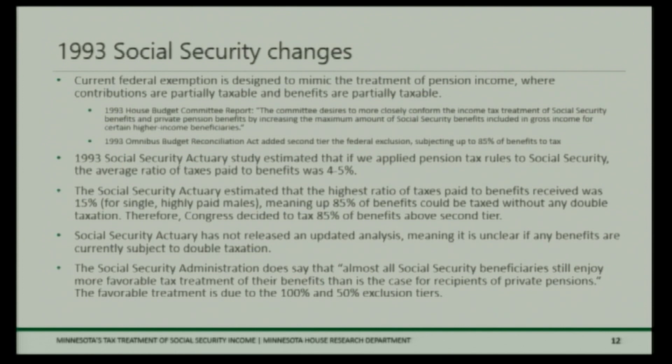The last slide covers changes to Social Security taxation made in 1993. That was the year the 85 percent tier — the third tier from the first slide — was added to the federal Social Security exclusion. The federal exemption was designed to mimic the partially-taxable pension treatment I just discussed, where contributions are partially taxable and benefits are also partially taxable. A quote from the House Budget Committee report states: 'The committee desires to more closely conform the income tax treatment of Social Security benefits and private pension benefits.' So that's what motivated this change.